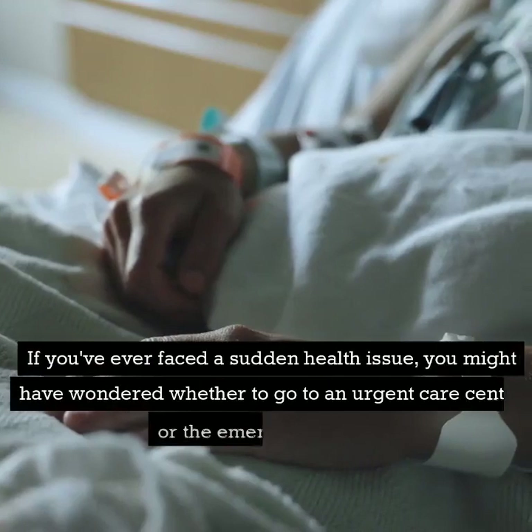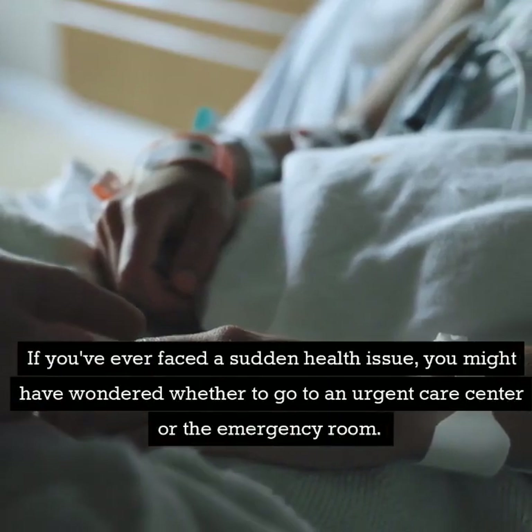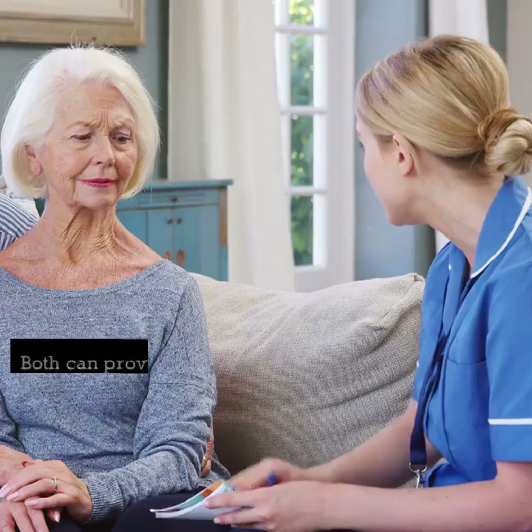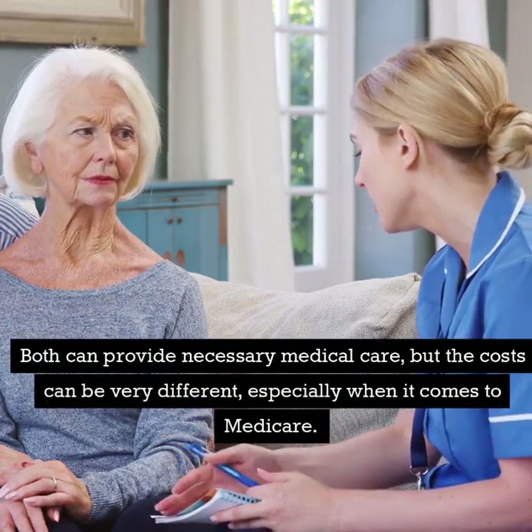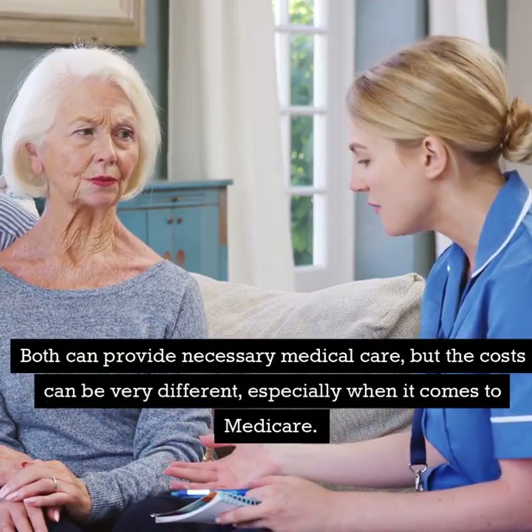If you've ever faced a sudden health issue, you might have wondered whether to go to an urgent care center or the emergency room. Both can provide necessary medical care, but the costs can be very different, especially when it comes to Medicare.